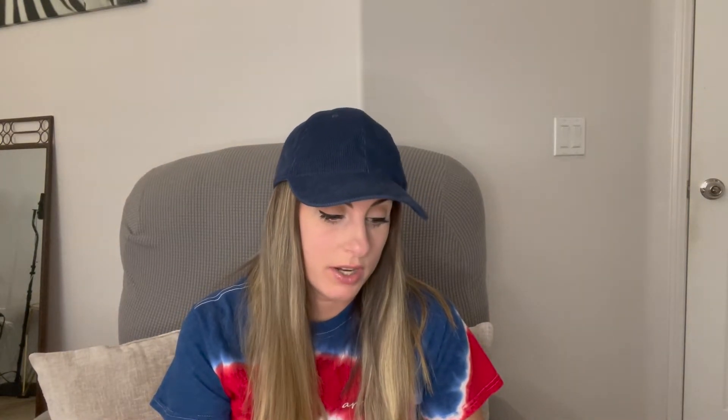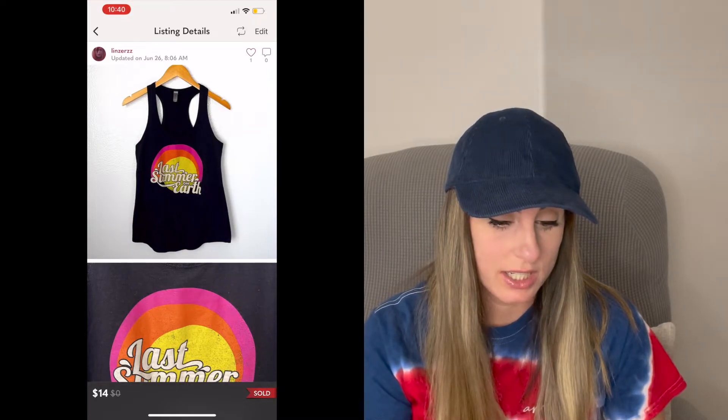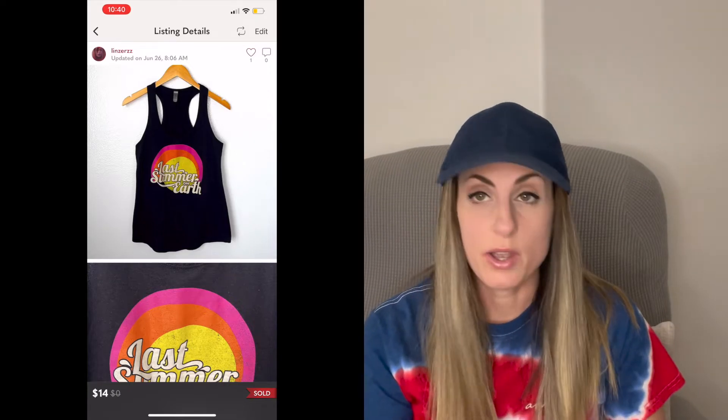Next sale was the Hunger Games Book Trilogy set. This sold for $25. It was a personal Christmas gift from a long time ago, and I'm just cleaning out things in my house, so I listed it and it sold for $25 — pretty happy with that. Next sale was this Barenaked Ladies Tour Tank Top. This sold for $14 and I got it from the bins. I always pick up band tees — they always sell for me.